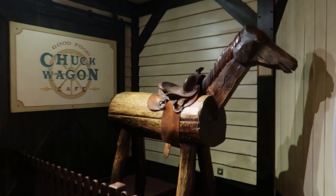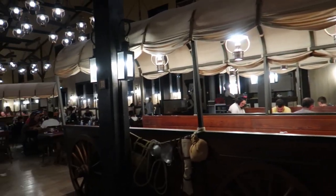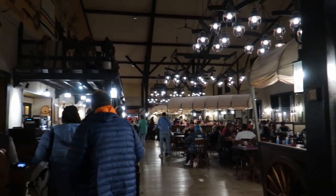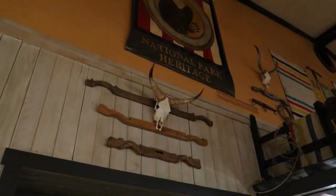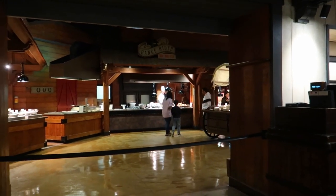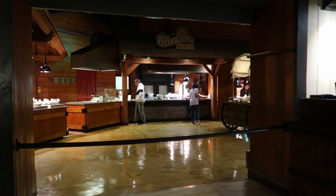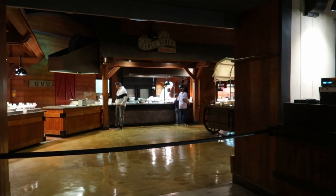Here we are, just waiting to check in. While we wait for our table, you can see into the buffet area where you get your food. I quite like the way it's set out — the food on the counter and the chefs behind it. I really like that.